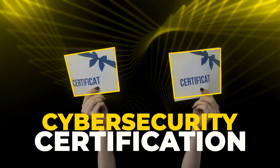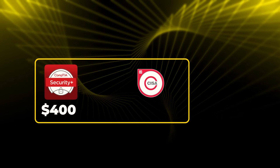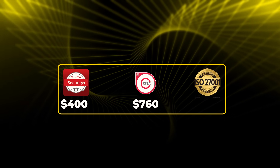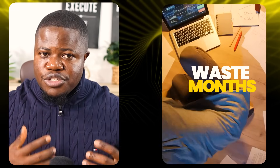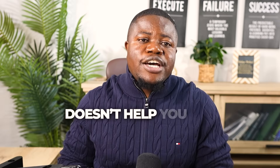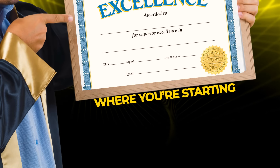You want a cyber security certification, but which one? Security+ costs $400. CISA costs $760. ISO 27001 Lead Implementer costs over a thousand dollars. That's a lot of money, and if you pick the wrong one, you waste months of study time and hundreds of dollars on a certification that doesn't help you get hired.